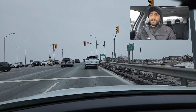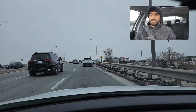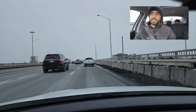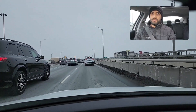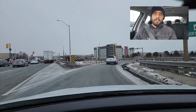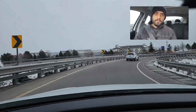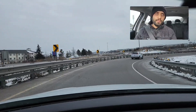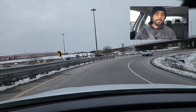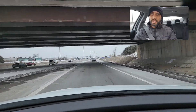Once you approach here, the examiner will say you have to take the exit to 410 North. Give signal, check your blind spot, and come into your lane. 30 is the recommended speed on the ramp. If you can control your car at 35 or 40 you can go that speed, but I suggest you always try to drive at the posted speed so you won't lose control. As soon as your car is getting straight, start speeding up.